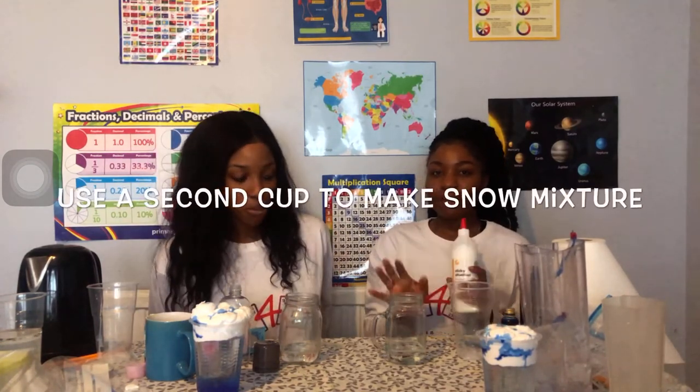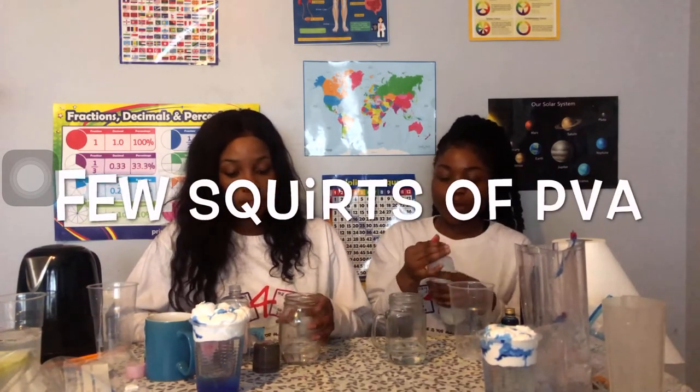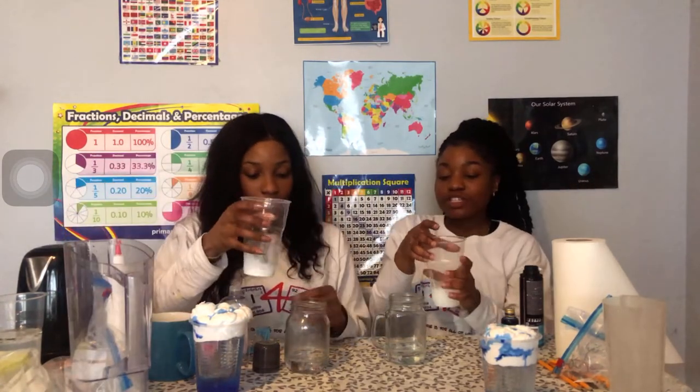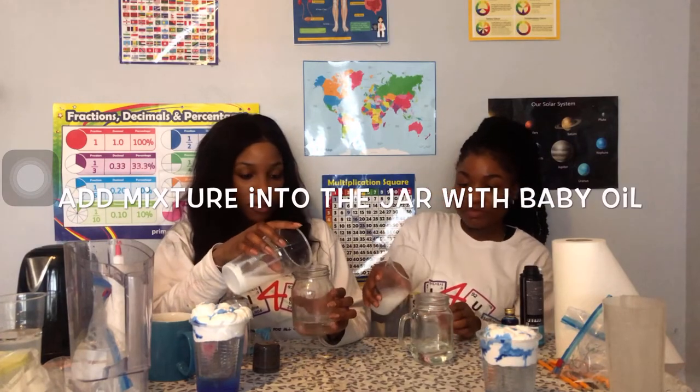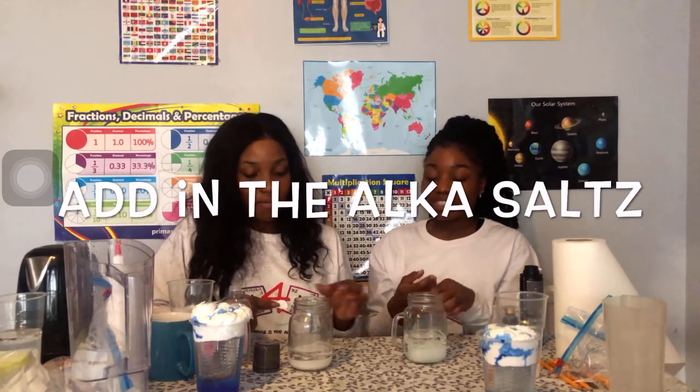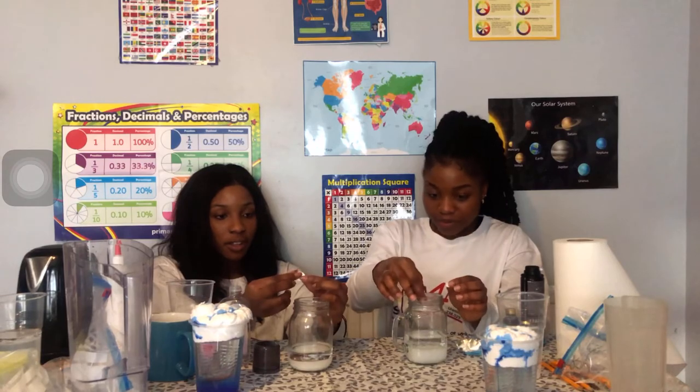In a second cup, create your PVA glue and water mixture - add a few squirts of PVA glue into your cup and then add some water, swirl it and keep swirling. Then we'll add this to the oil. Break up your Alka-Seltzer and drop it in - you should just start to see a snowstorm in your cups. You can keep adding some more Alka-Seltzer.